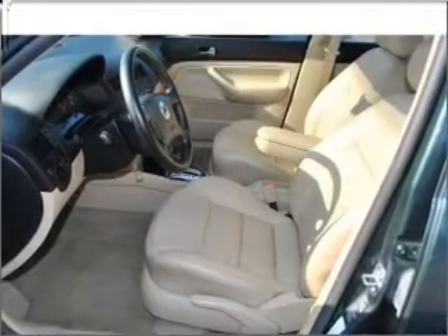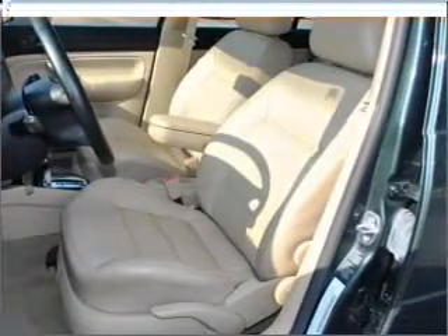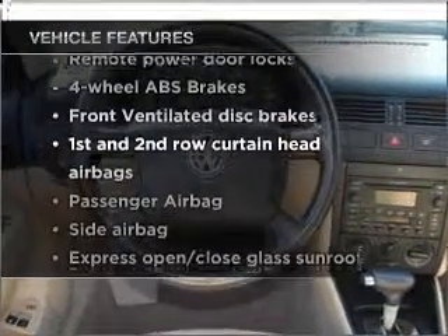Treat yourself to the splendor of a premium sound system. Anti-lock brakes help you bring your vehicle to a safe stop. Let the outside in with a built-in sunroof. Plus, enjoy these notable features that are included in this vehicle.